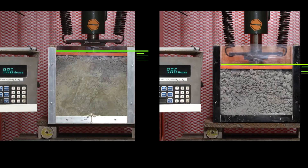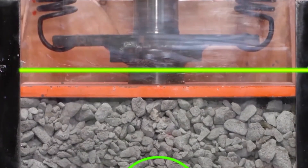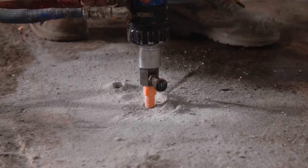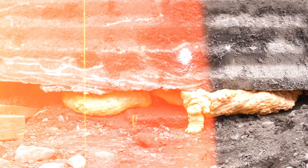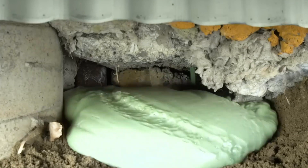Geofix, showcased on screens, has already demonstrated its prowess by saving an 82-ton grain silo, lifting it over 17 centimeters. What's even more impressive is that this foam comes at a 50% cost savings compared to alternative methods, doesn't require heavy machinery, and ensures swift action.